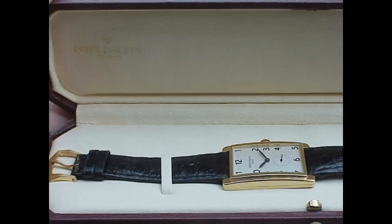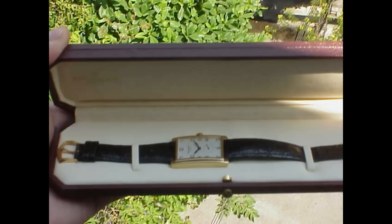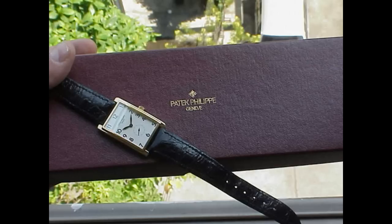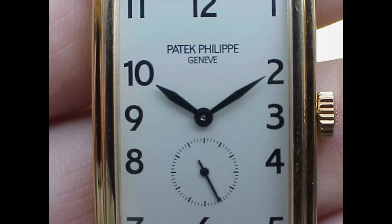Today I'd like to talk about the Patek Philippe 5009. This is a piece which doesn't get much coverage in the Patek forums or around the internet, but it's a piece that I remember seeing about eight or nine years ago, and it's a piece that I instantly fell in love with.